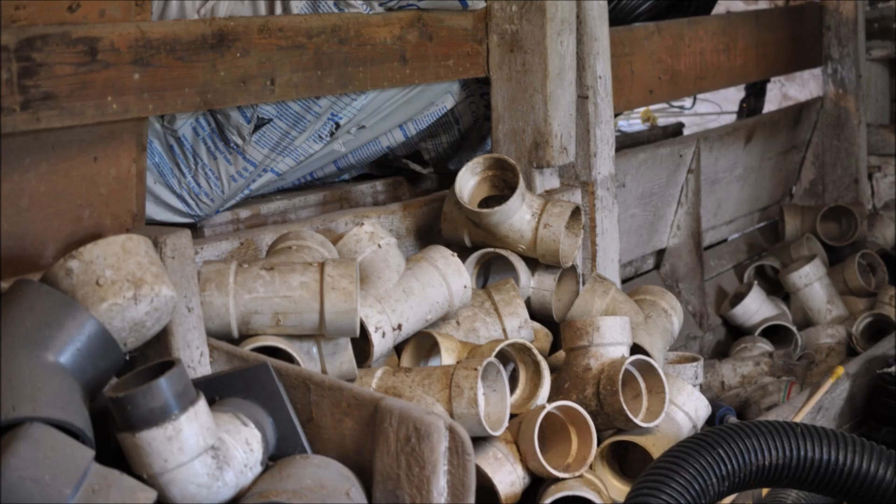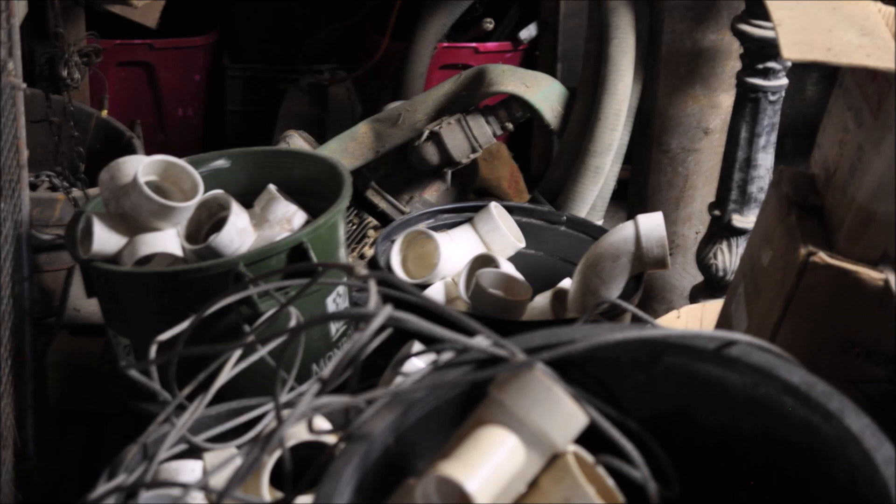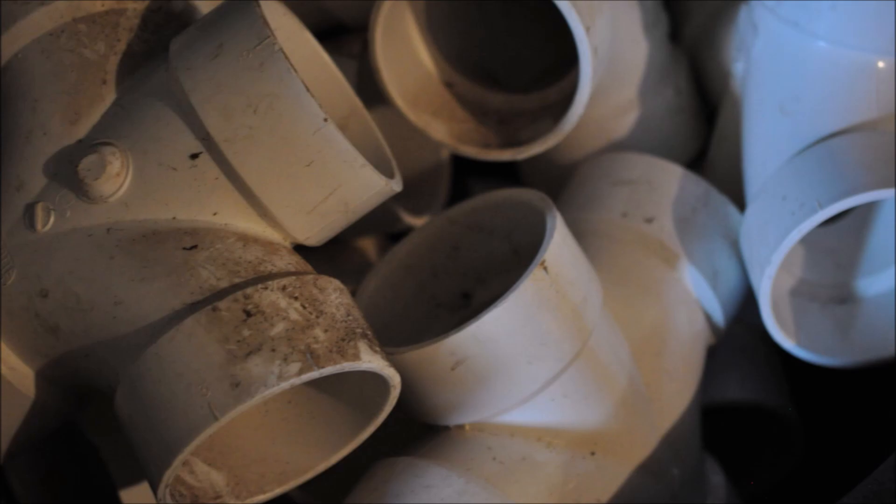If you have old PVC or plumbing supplies at your property that you don't want, call us at Highland Hill Farm — we'd be glad to come and pick it up and recycle it as best we can on our tree farm in Fountainville, PA.